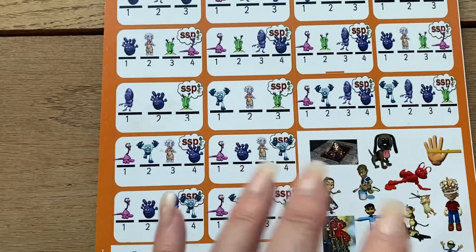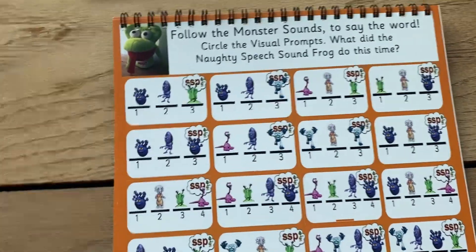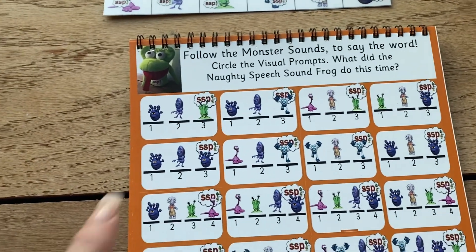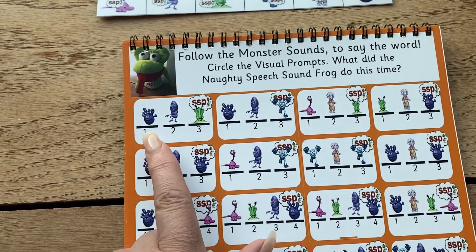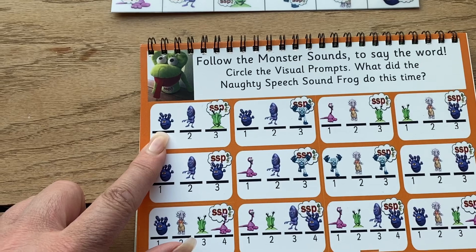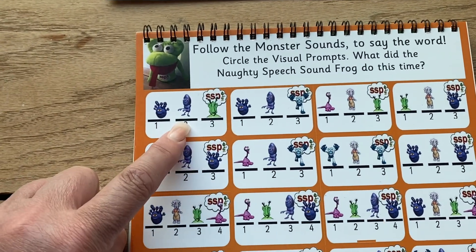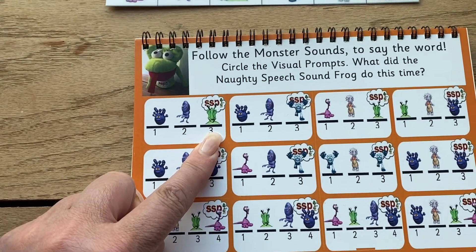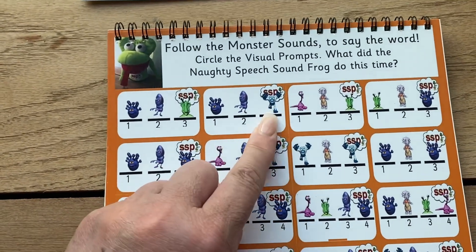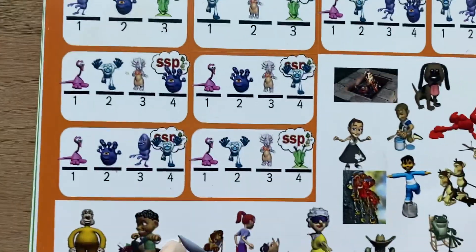One good activity, which gets them ready for an activity called speedy paired mapping, is where you point to the monster sound and they say the sound, and then at the end of it you give the word. So you point to it, they'll say N, they'll say A, they'll say T, and then you say NAT. They say N, they say A, they say P, and you say NAP. After you've found the word — N, AT — you say NAT, then you find the word NAT.